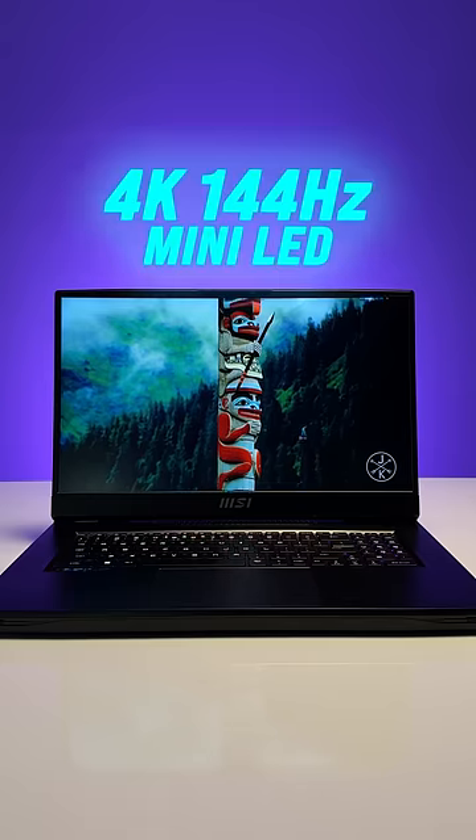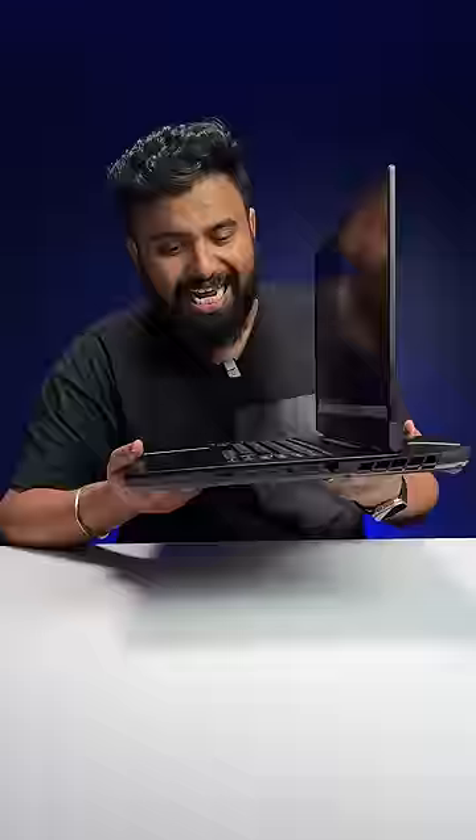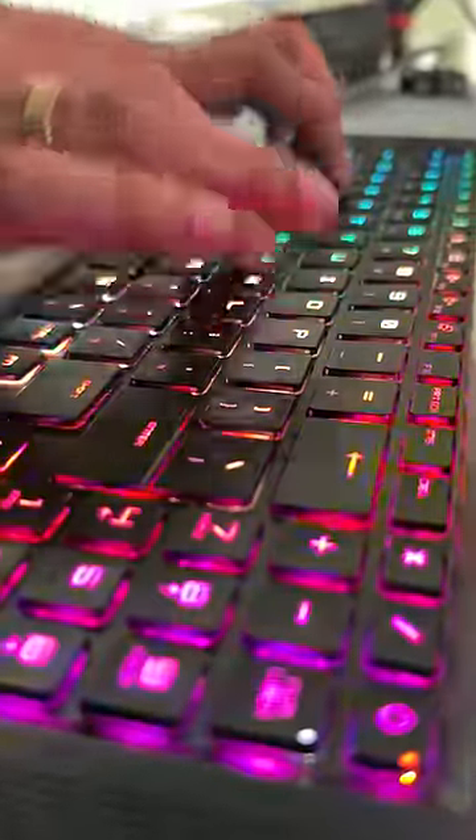Even the display is crazy. This is a 4K 144Hz mini LED display with 1000 nits of brightness and it just looks stunning. The laptop also looks like a beast and has some really cool RGB lighting. Special mention to the Cherry MX keyboard, because this is just satisfying on a whole other level.